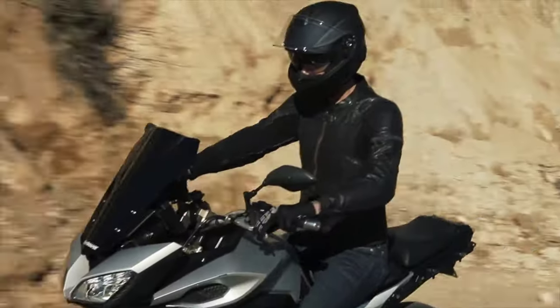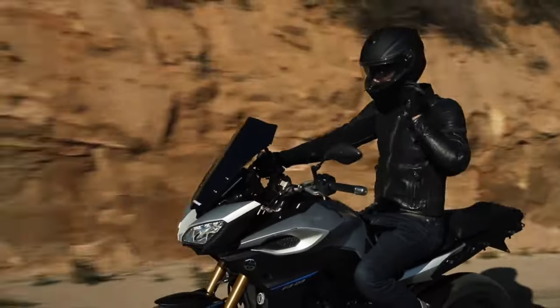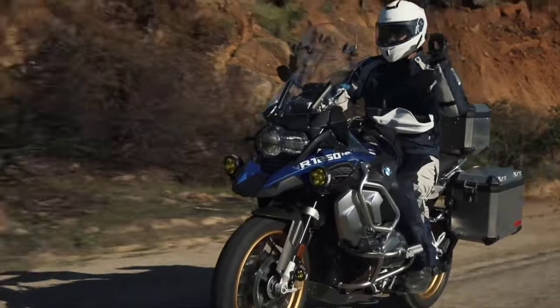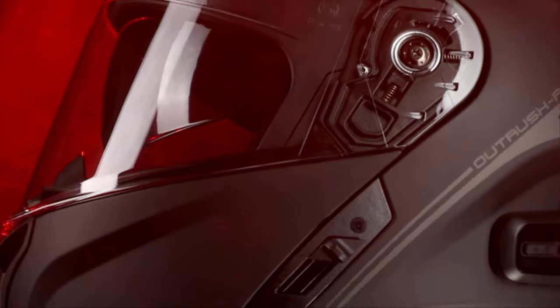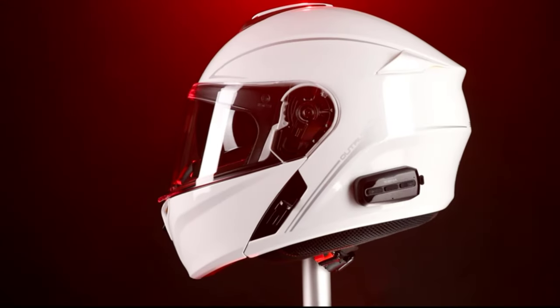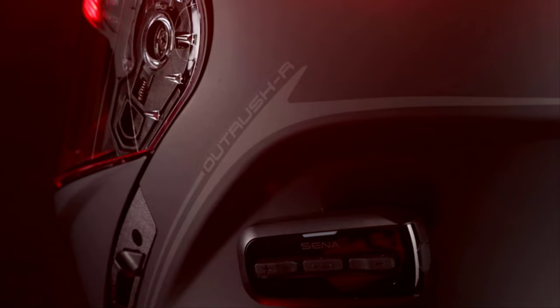Welcome to the Future of Motorcycle Safety — the best smart motorcycle helmets of 2024. As technology revolutionizes the riding experience, these helmets stand at the forefront of innovation, seamlessly blending cutting-edge features with paramount protection, offering a harmonious fusion of style and functionality.